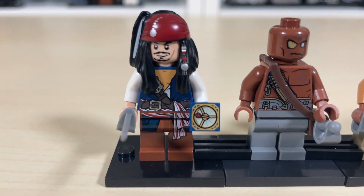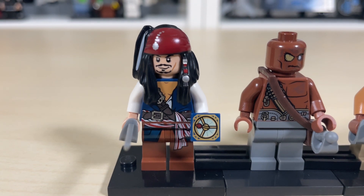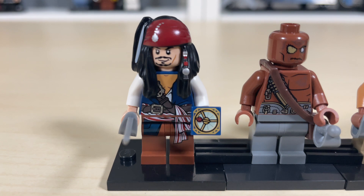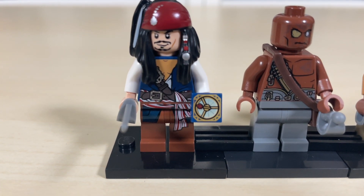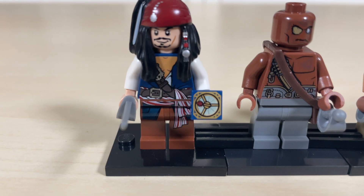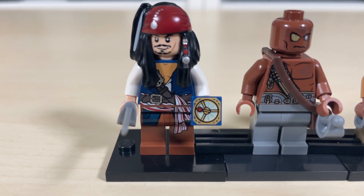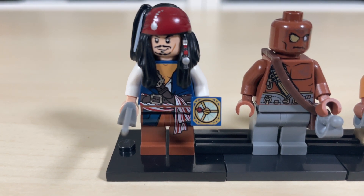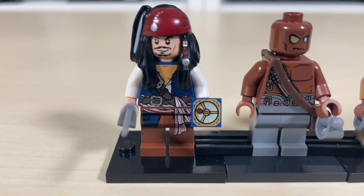Starting with my favorite, Jack Sparrow — he has a really cool custom hair piece that LEGO made for him, good torso printing, and some leg printing as well. He also includes his compass, which is a really fun add-on. The skin tone peeking out of the upper middle of his torso is a little off-color, but LEGO has definitely improved over the last 13 years, so if they ever do Pirates of the Caribbean again it should look really good.